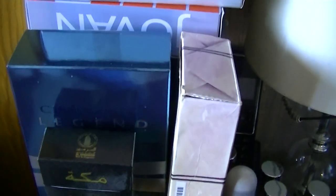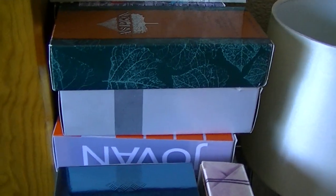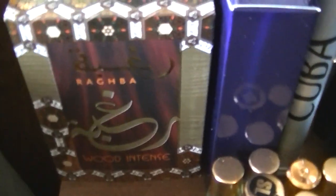Diesel for Life, underneath that is Shades Blue Chrome Legend, Vial Zarro Aspen, Jack Bogart, Pour Homme, Jovan Musk, and underneath that is Jack Bogart One Man Show. We have Ragba and the box at the bottom there is - Ragba Wood Intense.